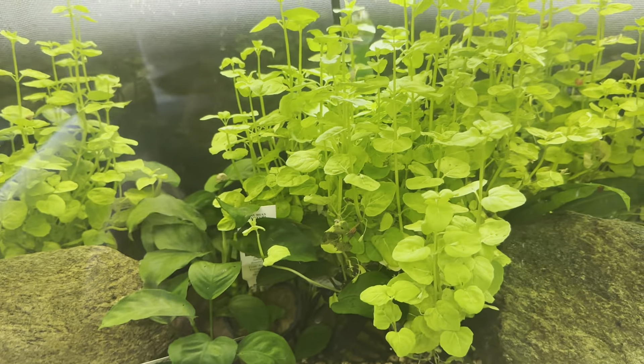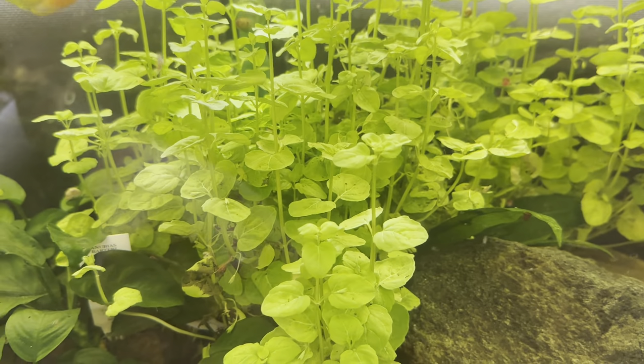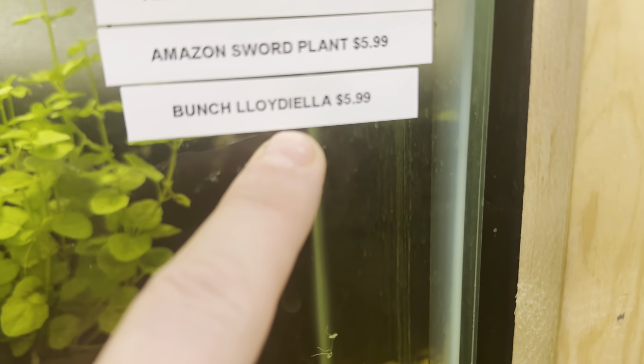Moving down here we have more Amazon Swords. Anubias Bartari is what that one is, and then we also have the Loidella — that one right there.